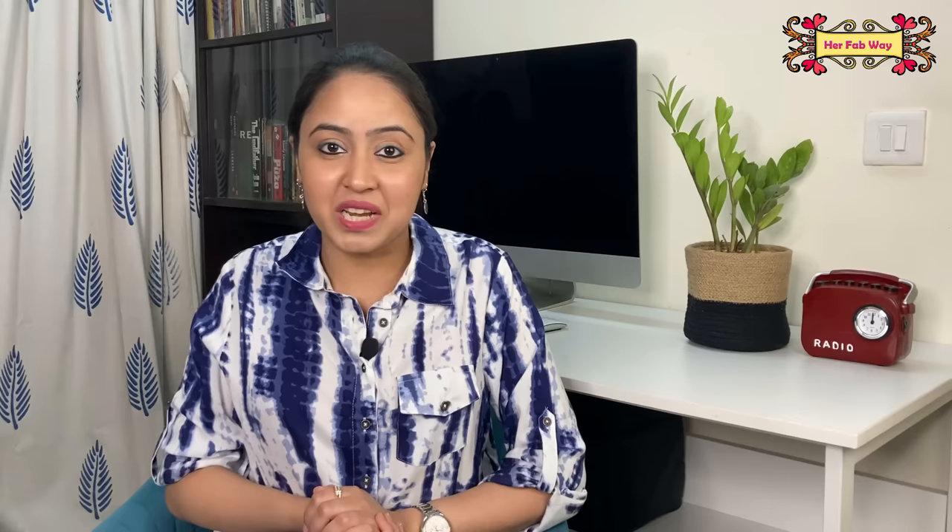So guys, that's all for today. I hope you liked this video. If you liked it, please like it and subscribe to my channel for interesting and useful videos. Stay tuned and see you soon at HerFabWay. Bye!